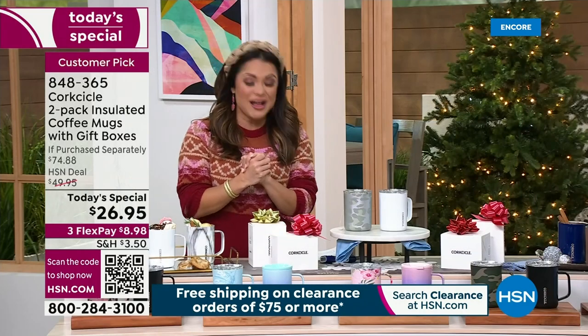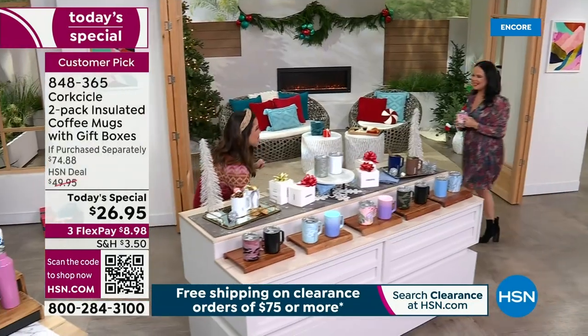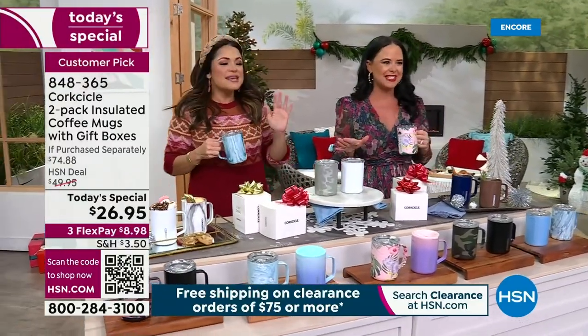It is a huge value and we are ready to dive in and tell you all about it. I've got Elizabeth D'Antonio here to share the details. Come on in. Cheers, my friend. Good to see you. We're so excited about this amazing offer we have today.